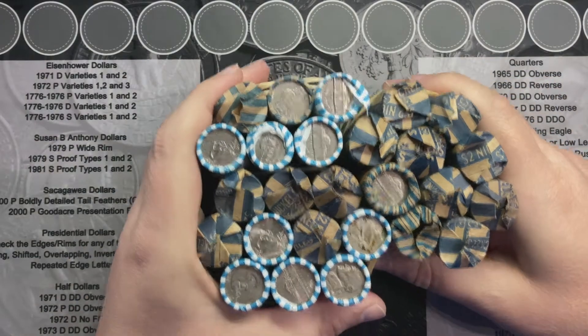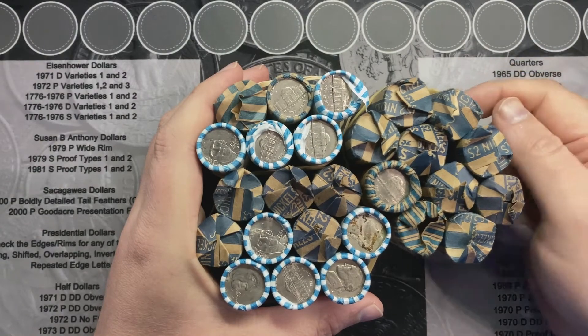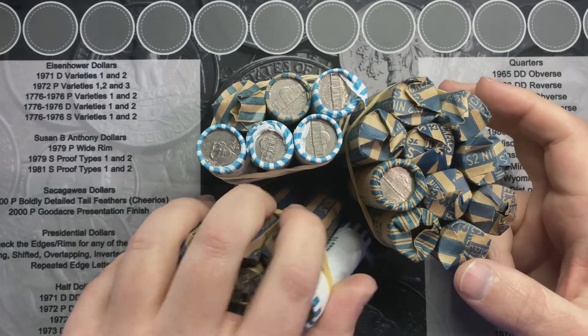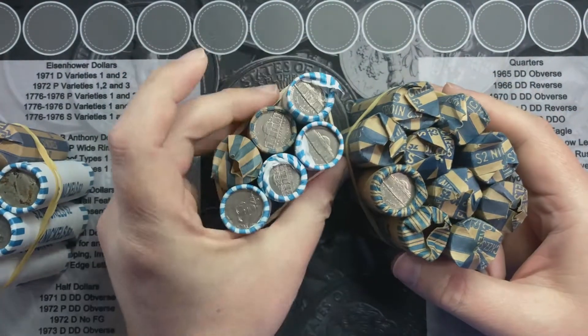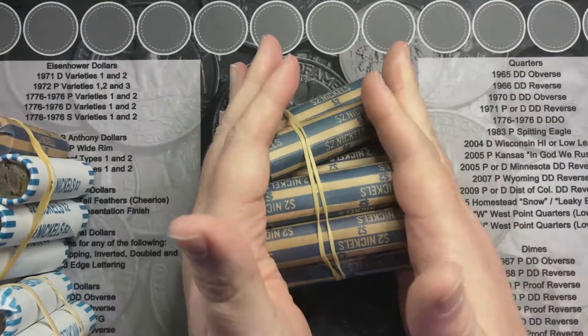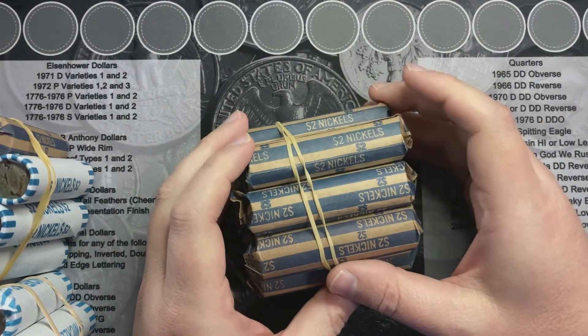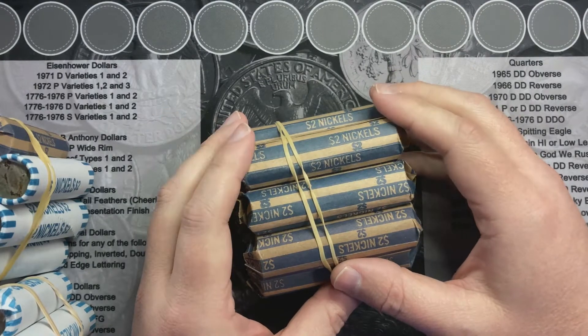Welcome back. I've got 26 rolls of nickels — time to go through some nickels and see what we find. Got a mix of some older and newer stuff here, so we'll have to go through these and see what I find. I will bring you back when I find something. Hopefully we'll find something older. It'll be nice to find some buffaloes — it's been a while since I found a buffalo nickel.